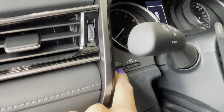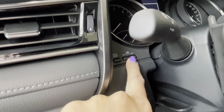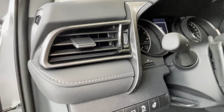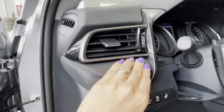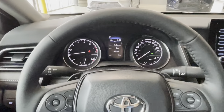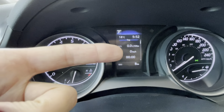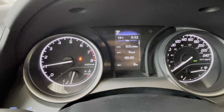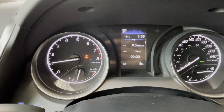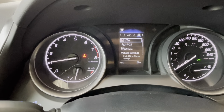Down here we can see the odometer trip button, interior brightness adjustment, and driver multimedia display adjustment as well. From the driver's position we get access to a 4.2-inch multi-information display with all the useful information about the vehicle trip, fuel economy, and safety settings, which we can control with the buttons on the steering wheel.